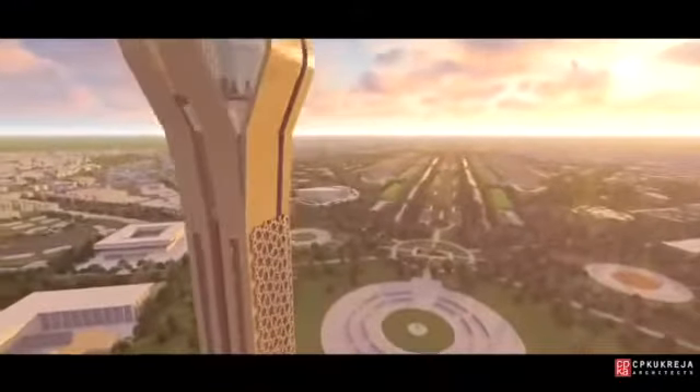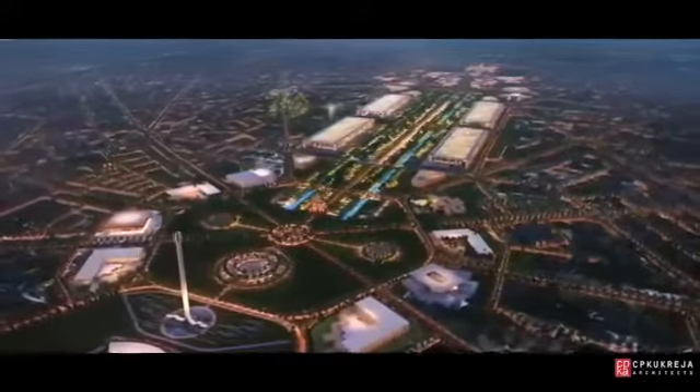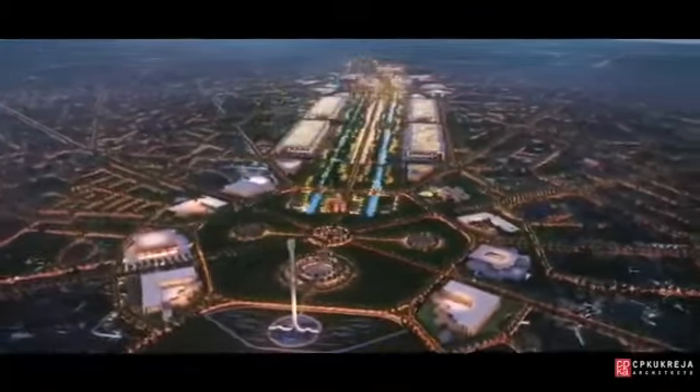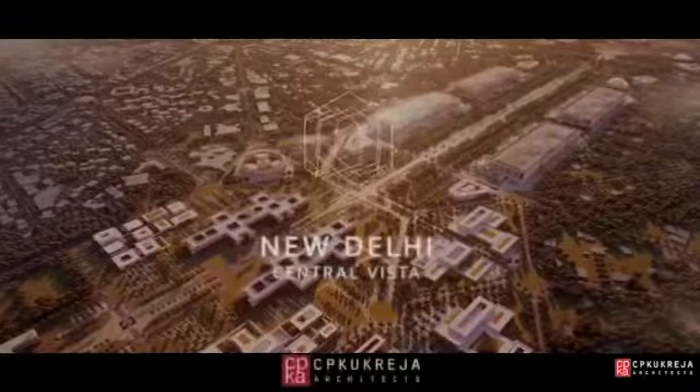Our vision transforms and re-energizes the New Delhi Central Vista, laying the framework for future generations while creating a new landmark for the people of the city and all of India.